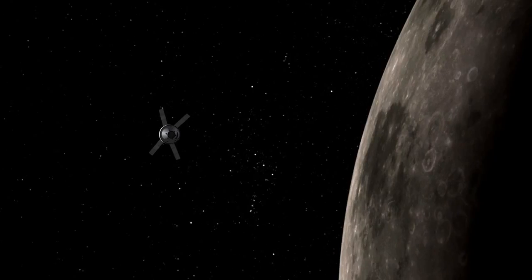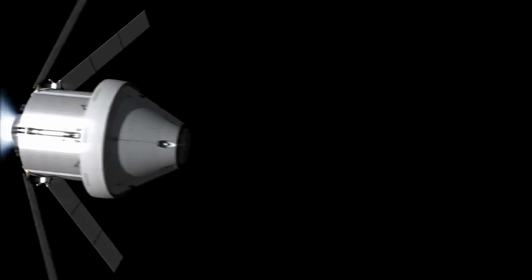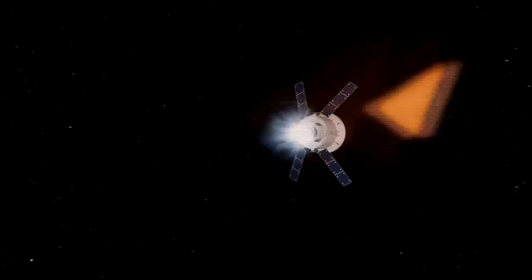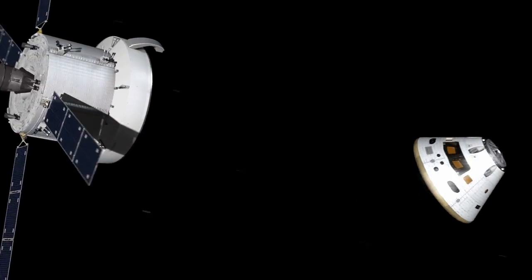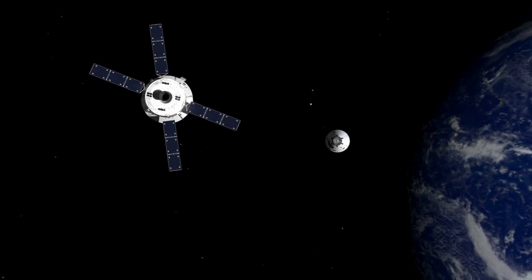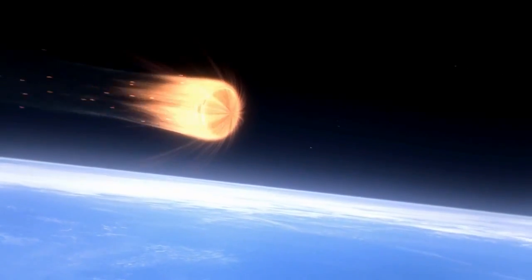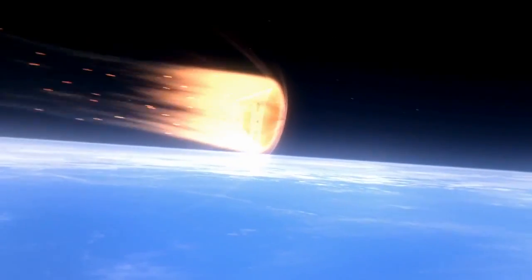Hi, my name is Molly White and I'm a heat shield engineer for Orion. The Orion spacecraft is designed to go further than humans ever have before. And the further out you go, the faster you come back. And the faster you come back, the hotter you get. So Orion needs a really, really good heat shield to protect its crew from that really, really hot air that's going to be around it when it comes back.